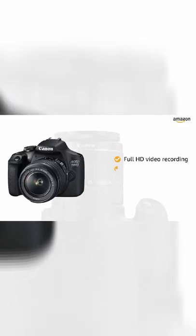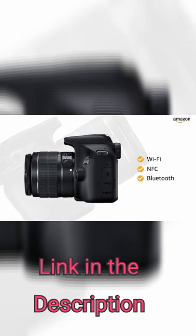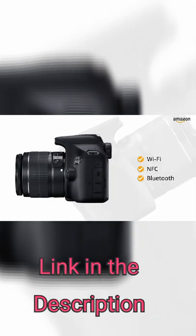You can record full HD video with fully manual control and selectable frame rates. With Wi-Fi, NFC, and Bluetooth built-in, you can control the camera remotely and transfer images as well as video footages wirelessly.